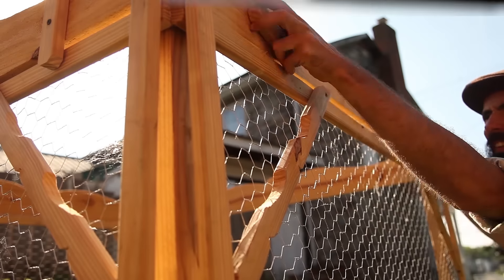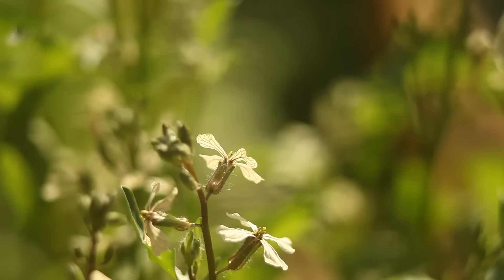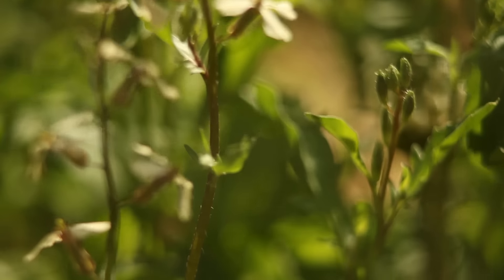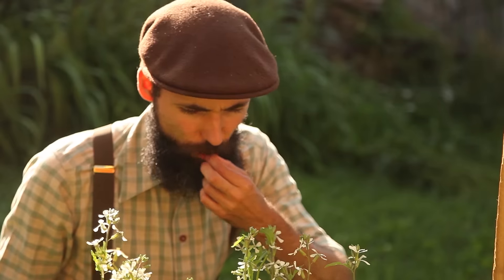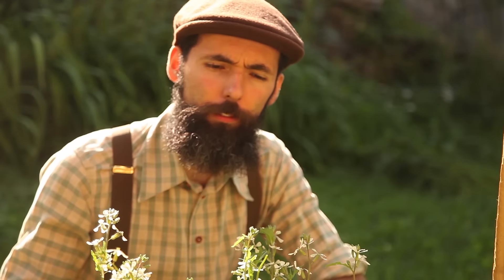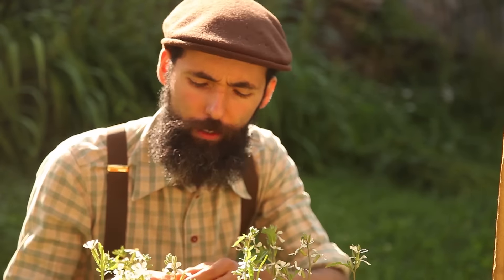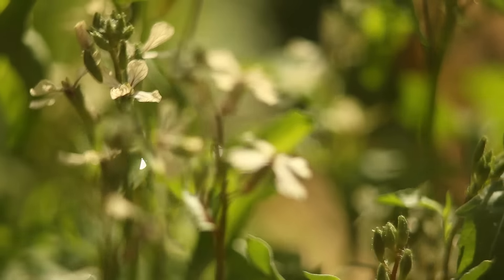A few weeks later the arugula was still growing despite the prior drastic harvesting. This meant that the cut-and-come-again approach to growing arugula works well. Except that since this was close to the summer solstice, all the arugula plants had bolted. Certain plants like arugula bolt faster, so their production has a short window of time, especially in the summer.